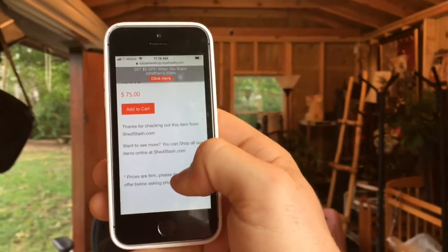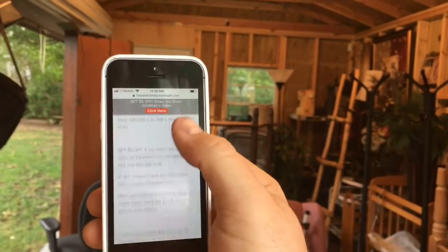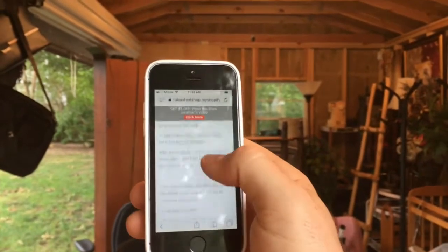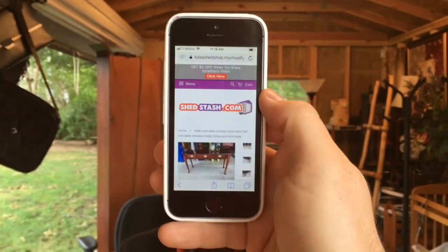Maybe I'm just kind of unfamiliar with how all this works. Here's all the information right here. You can just read it right here, and it'll really tell you everything you need to know, including the measurements and just any of the common questions that you'll likely have. They'll just be right there.